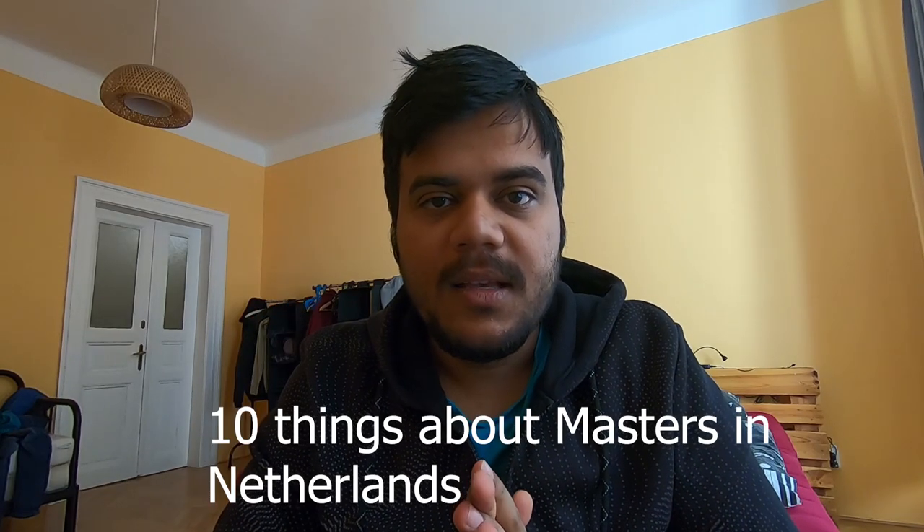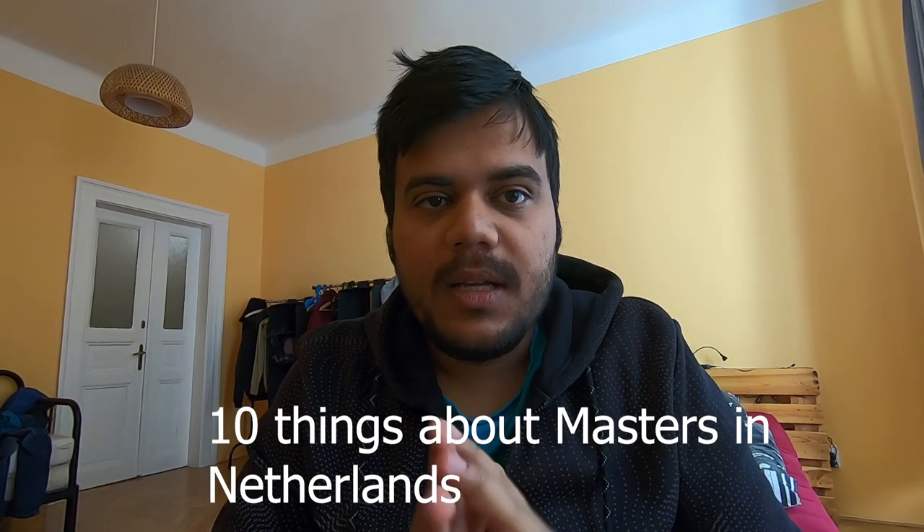I do videos about studying and living in the Netherlands — check all my other videos in the information cards, covering masters, PhD, bachelors, living in the Netherlands, working in the Netherlands, and many other topics. Today I'm going to discuss in brief about the master's program in the Netherlands. It's not similar to an applied science program; it's a research-based masters.